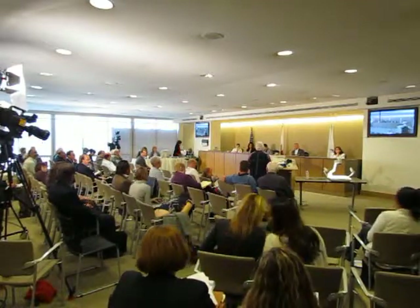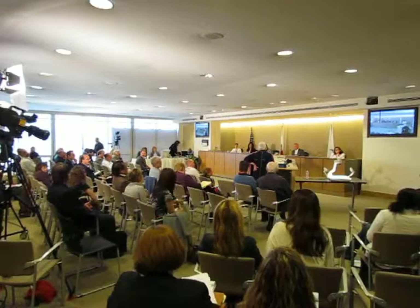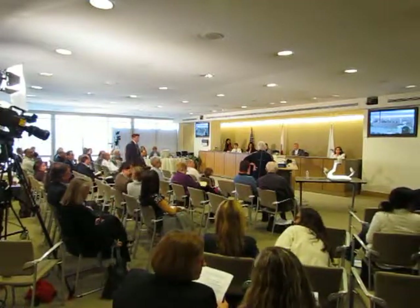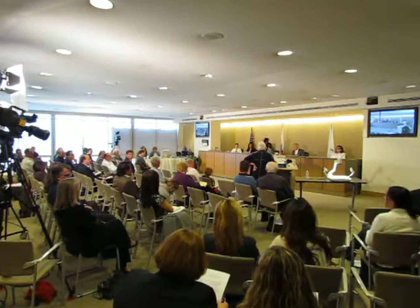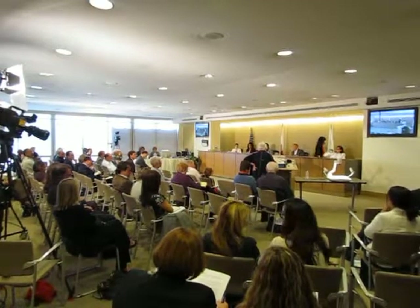Good afternoon, commissioners. Once again, I'm Toby Levine. I'm a retired planning commissioner, and during that time I was also on the Waterfront Land Use Advisory Board. During that time, we spent six years developing a Proposition H mandate to plan the waterfront.